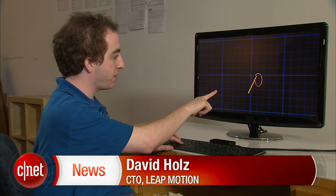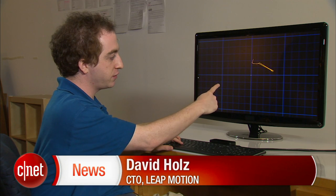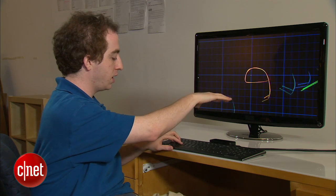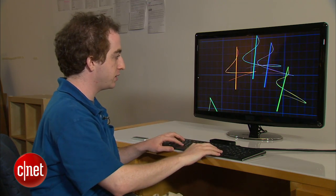Here you're seeing my fingertip. This is sort of the direction of my finger. Here's sort of the path it's tracing out. And of course everything's in full 3D.